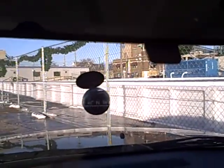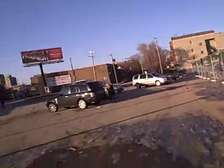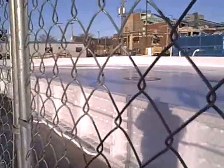I'm going to move from the dashboard cam outside here. Look at this — they've got a hockey rink at Wrigley Field. They've got a sheet of ice with a big Cubs logo there.